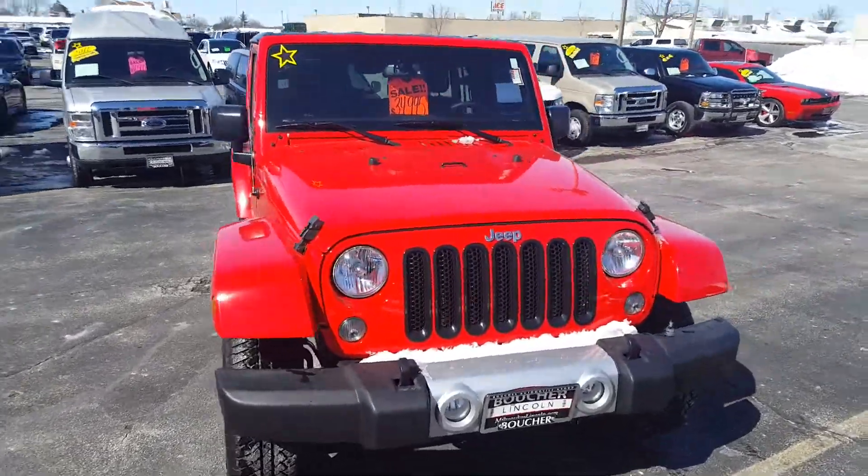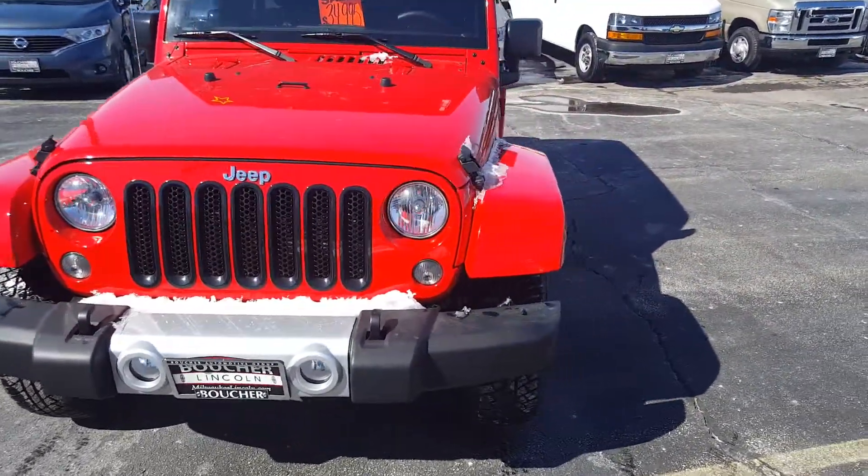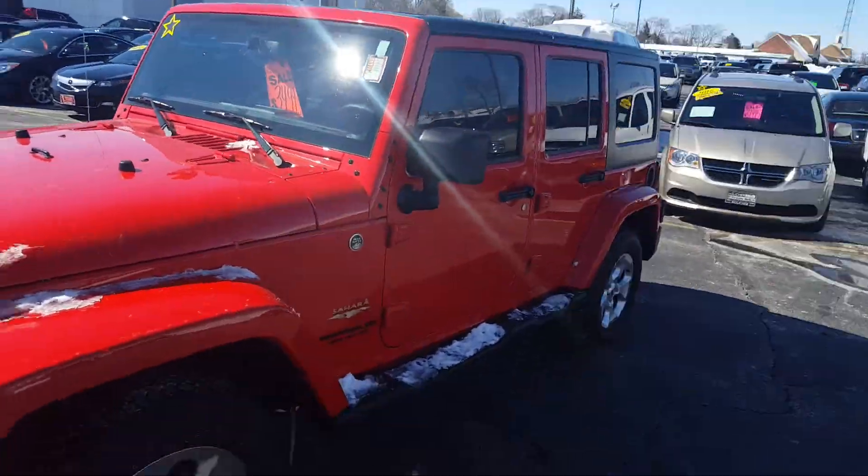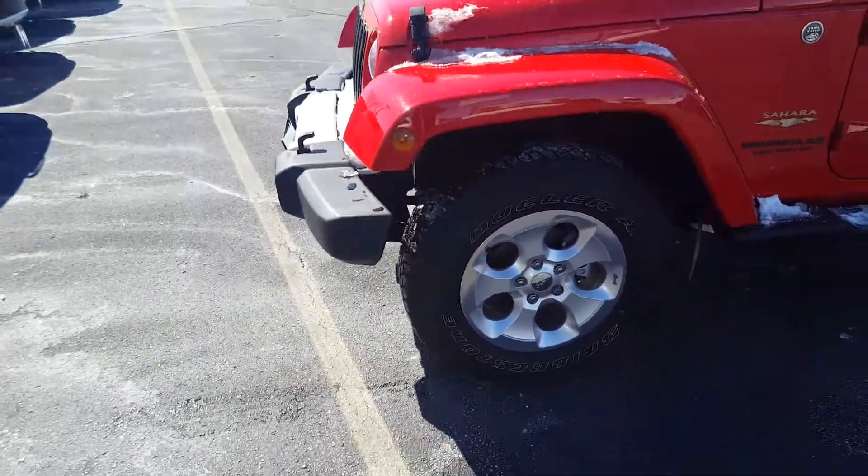Hi, this is Nick from Gordie Bechet. Just want to make a really quick video of this beautiful Jeep. It is one of the Sahara editions and is an Unlimited, very nicely equipped with these real nice wheels.